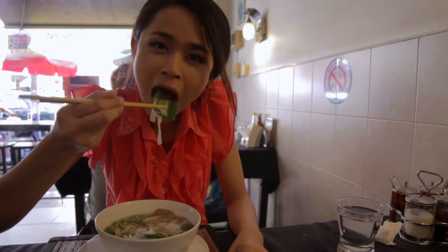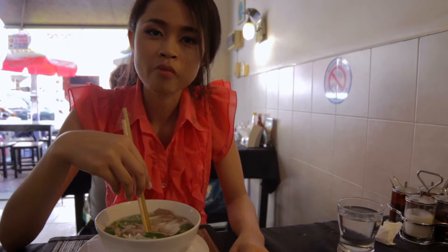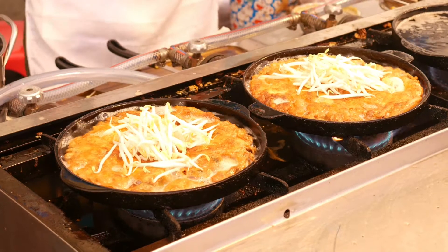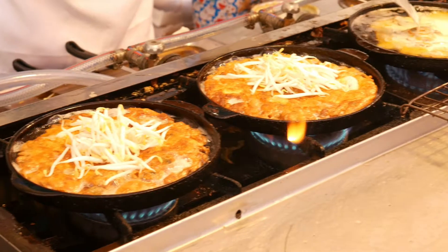Even if you request no MSG, most Thai flavorings have MSG in them. Although they are not directly adding it to the meal, the soy sauce, fish sauce, and bouillon all have MSG. So yes, it is extremely difficult to entirely avoid MSG in Thai food.